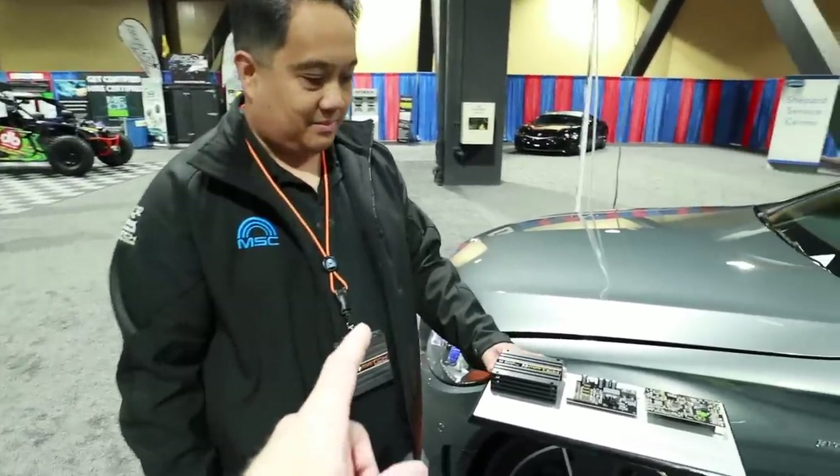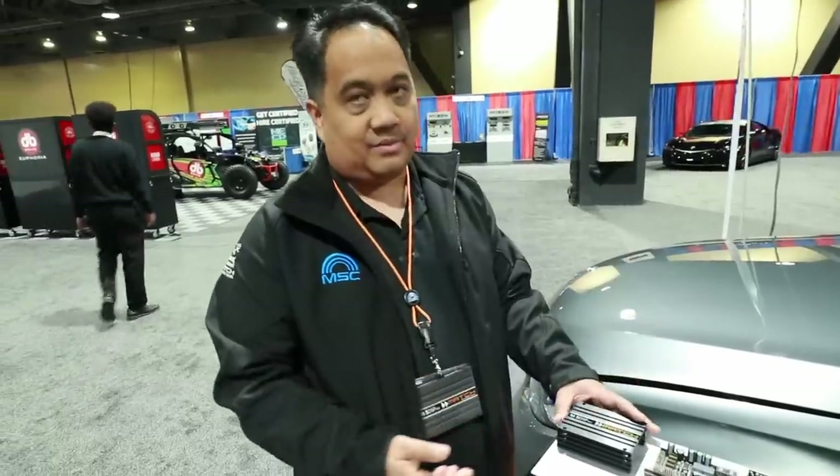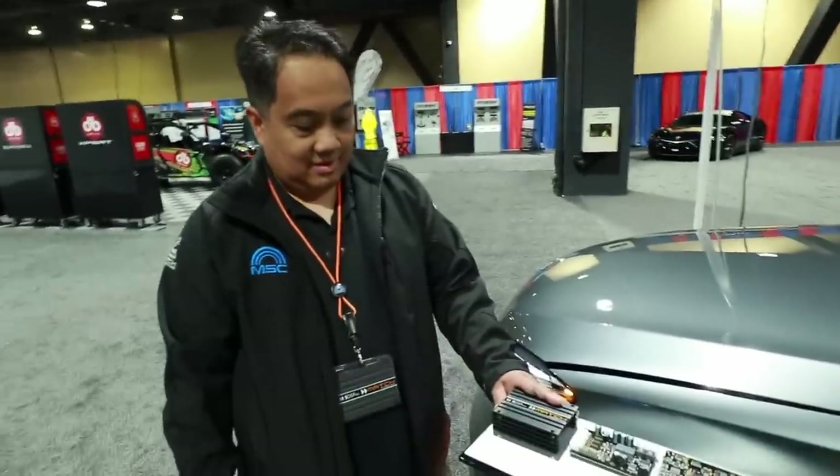You mentioned the power supply — what type of amplifier is it? We call it Class HD. It's Class D technology but uses a very high-speed chip, so it sounds really good. It's not your traditional Class D where you can hear those artifacts — this high-speed chip delivers amazing sound quality for something this small.